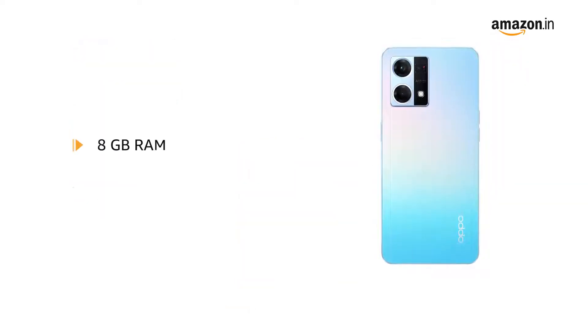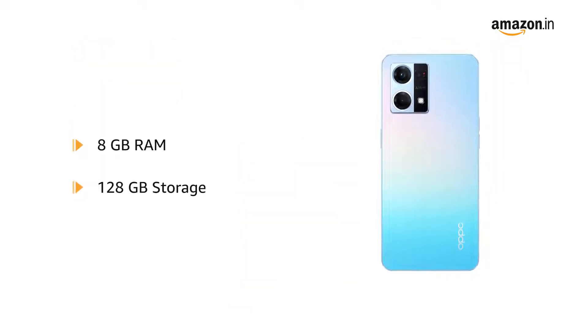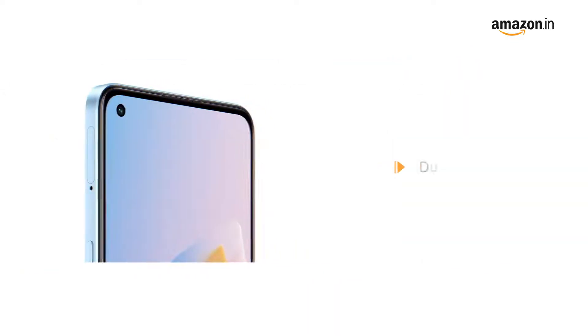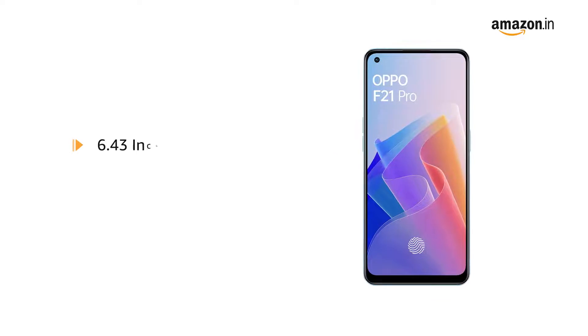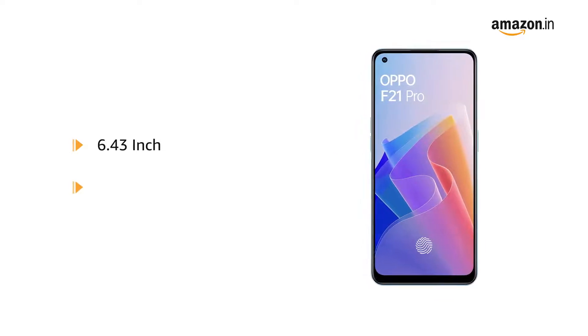It consists of 8GB RAM and an internal memory of 128GB. This phone comes with a dual SIM slot, a 6.43-inch HD display, and a fingerprint sensor.